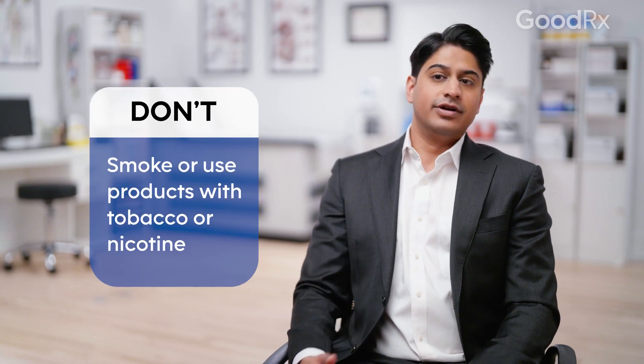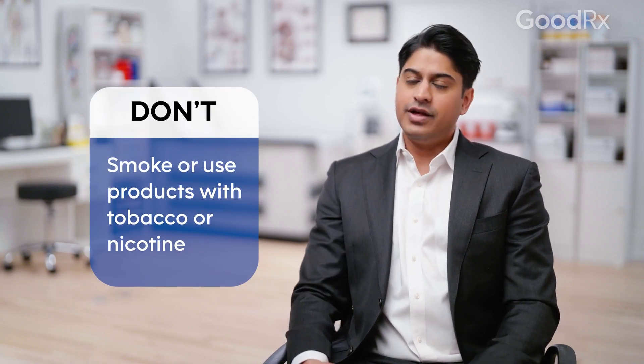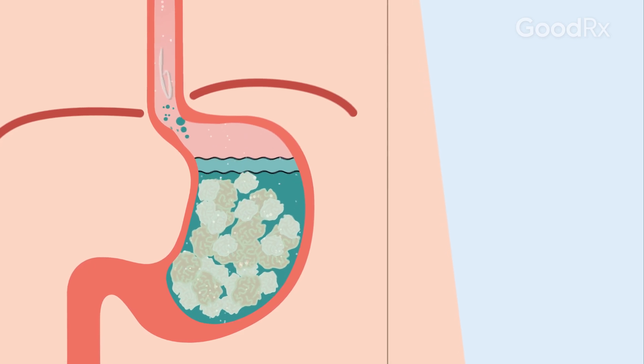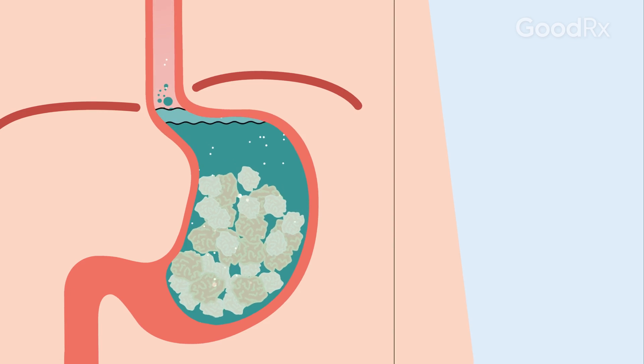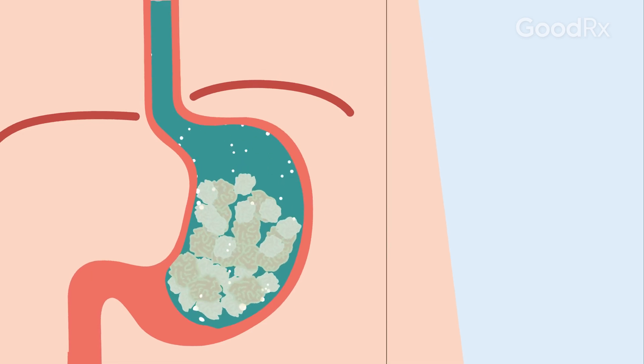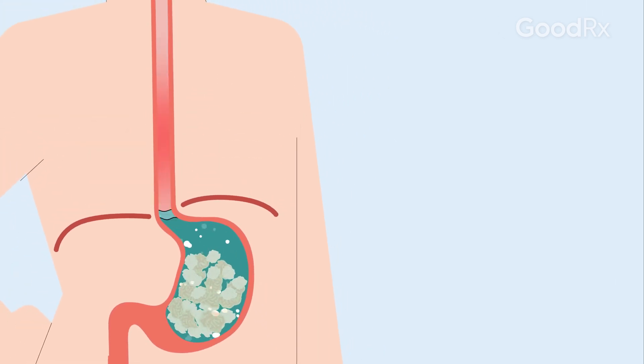Not smoking, or quitting smoking if you do smoke, is important for a thousand health reasons, but one of them has to do with acid reflux and heartburn. People who smoke have more frequent relaxations of the lower esophageal sphincter, which keeps the stomach contents inside the stomach, and that can lead to more heartburn, more acid exposure in the esophagus, and serious consequences like erosive esophagitis.